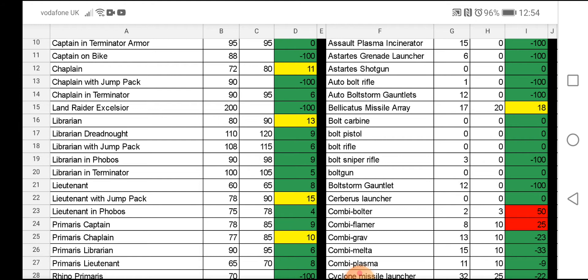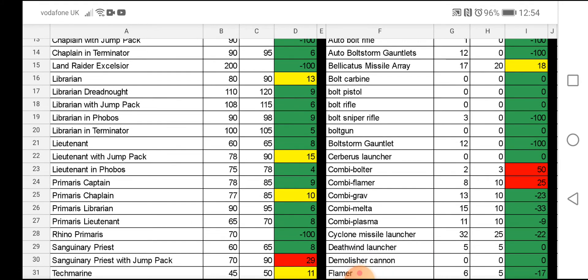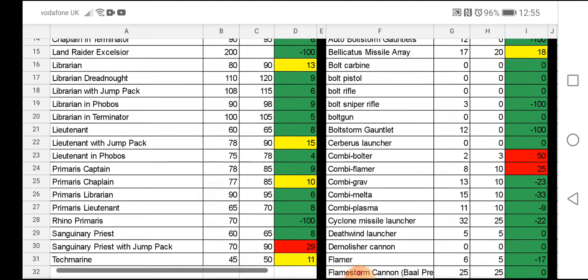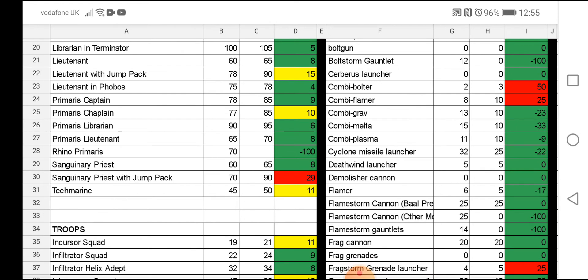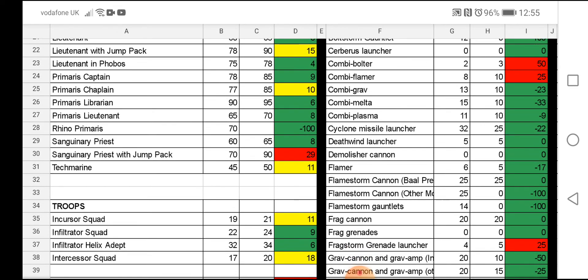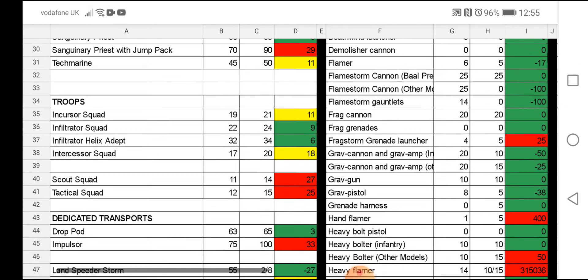Just to clarify the colour coding: anything in green is roughly zero to 15% increase; anything from 15 to 25% is orange; and anything over a 25% increase is red. A points deduction is also shown in green. The normal Librarian had a small points increase. Lieutenant with Jump Pack is a hefty increase — 78 points to 90. Primaris Chaplain is 77 to 85, so a 13-point increase. Primaris Captain, Primaris Librarian, and Primaris Lieutenant are all getting small four to six point increases.